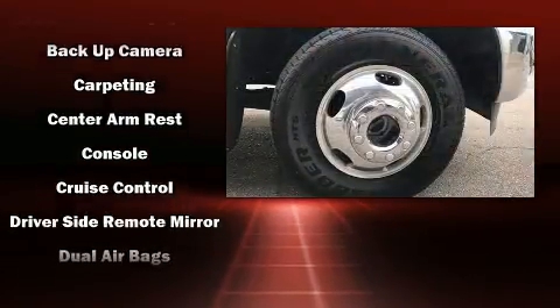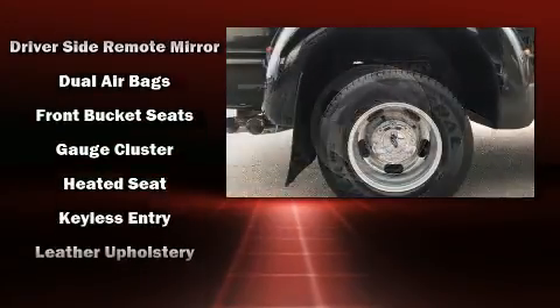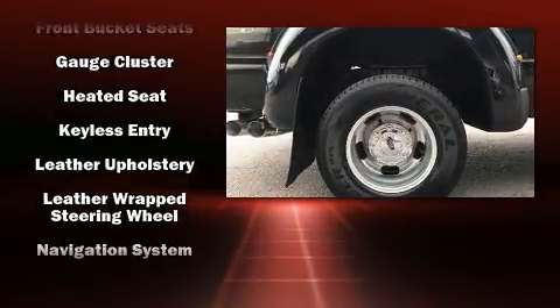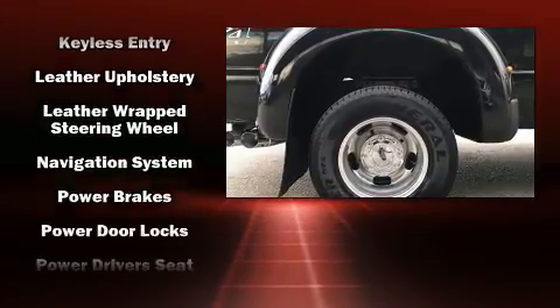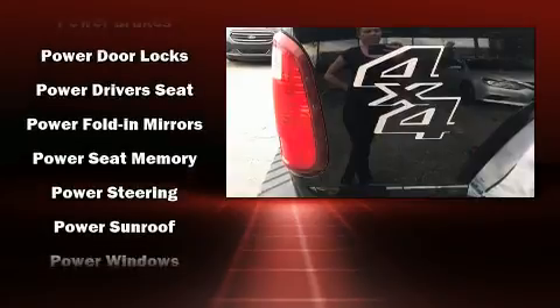Ford ensures the safety and security of its passengers with equipment such as head curtain airbags, front side impact airbags, traction control, brake assist, a security system, and four-wheel disc brakes with ABS.